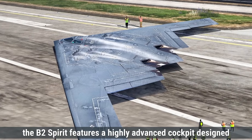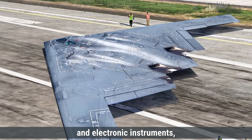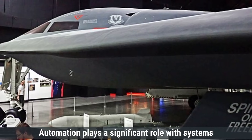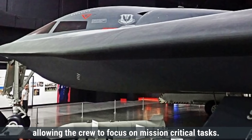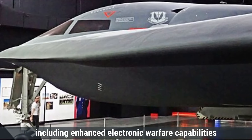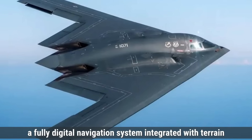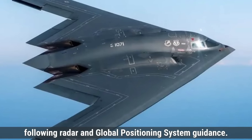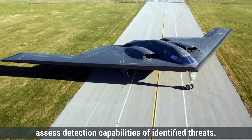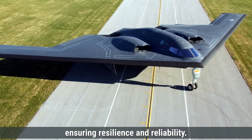Regarding cockpit and avionics, the B-2 Spirit features a highly advanced cockpit designed for a two-person crew — a pilot and a mission commander. The cockpit is equipped with digital displays and electronic instruments, replacing traditional analog gauges to enhance situational awareness. Automation plays a significant role, with systems managing routine flight operations. The B-2's avionics suite includes the AN/APQ-181 multimode radar, a fully digital navigation system integrated with terrain-following radar and GPS guidance. The aircraft also employs a defensive management system that informs the crew of potential threats and can automatically assess detection capabilities of identified threats, controlled by multiple radiation-hardened avionics control units interconnected through data buses.